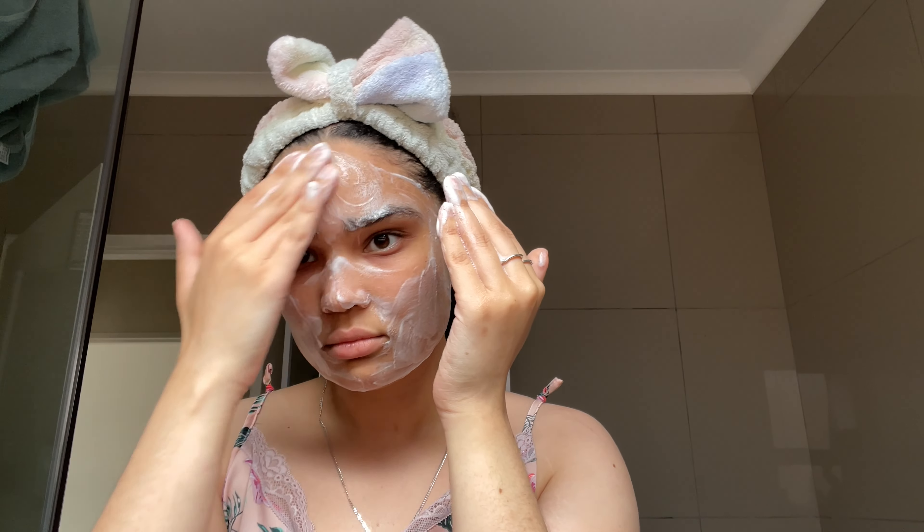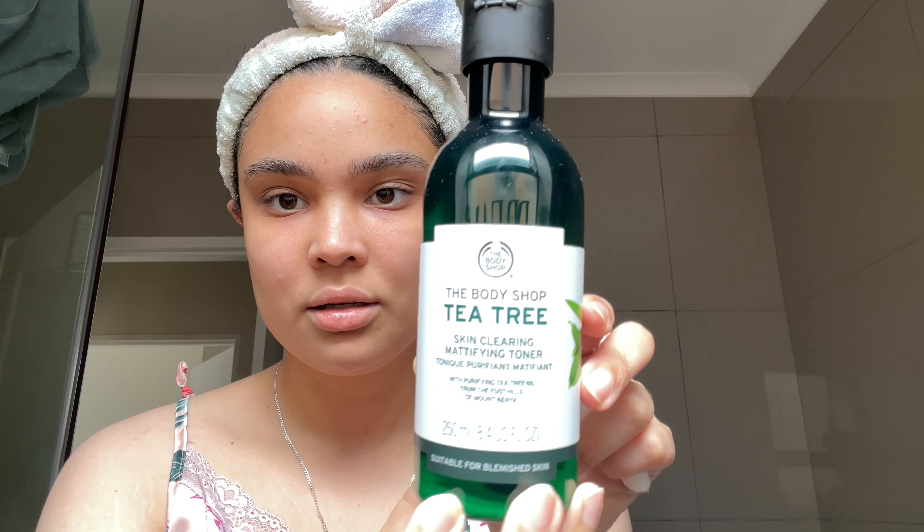I rinse it all off completely and let it air dry, then we move on to toner. I really like this one from The Body Shop — it is a bit on the more expensive side, but it's definitely worth it. I really like products with tea tree and aloe vera, all that natural stuff. Air dry again.